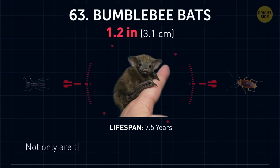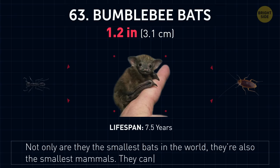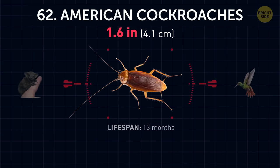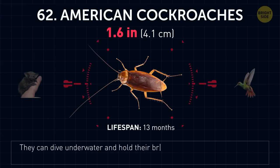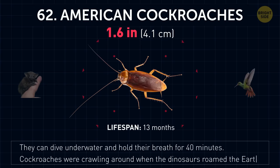Bumblebee bats. Not only are they the smallest bats in the world, they're also the smallest mammals. They can rest easily on your fingers. American cockroaches. They can dive underwater and hold their breath for 40 minutes. Cockroaches were crawling around when the dinosaurs roamed the Earth.